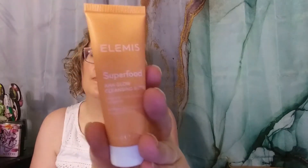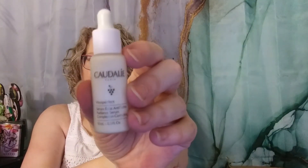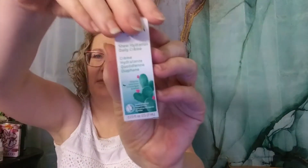From Elemis, we have the Superfood AHA Glow Cleansing Butter — kind of a sample size. Then we have the Caudalie Vino Perfect Radiance Serum. This one seems to show up everywhere — Macy's, Ulta, everything. And the last thing in this bag is from Weleda — it's the Sheer Hydration Daily Cream. It has prickly pear cactus extract. It's itty-bitty, but it's okay.